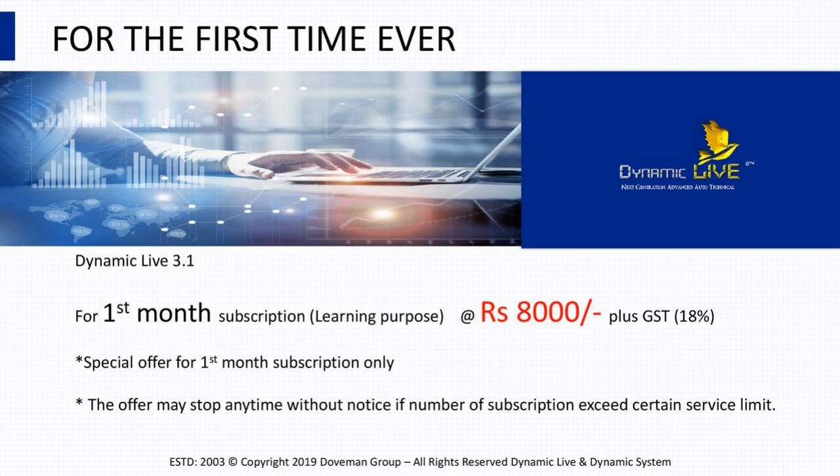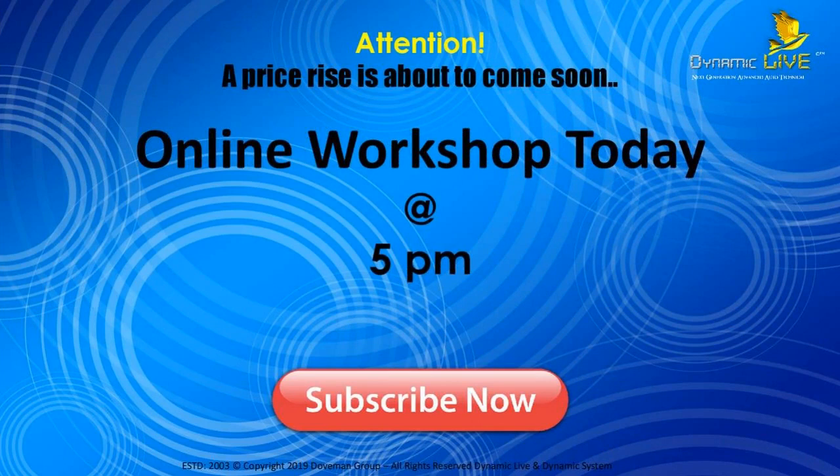If any one of you is interested in jumping into this revolution and starting to make money, go through the link I've posted in the chat and subscribe immediately. Remember, the special offer is valid only for a limited period of time, only for those attending this session. Anyone subscribing now can immediately attend the online workshop today at 5 PM — a one-hour session where you learn things in much more detail. Once you've learned everything, from the very next trading session you can start trading and making money.